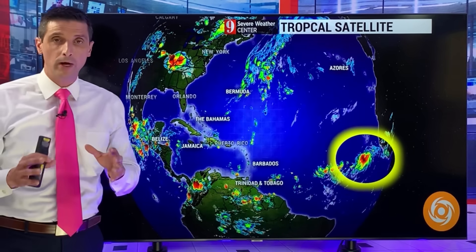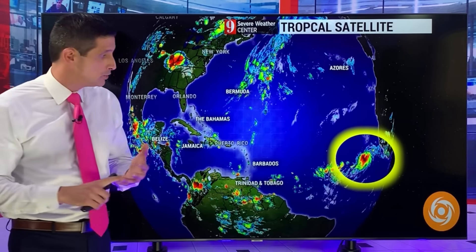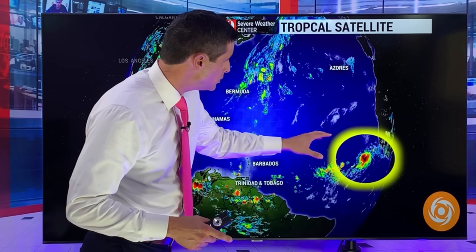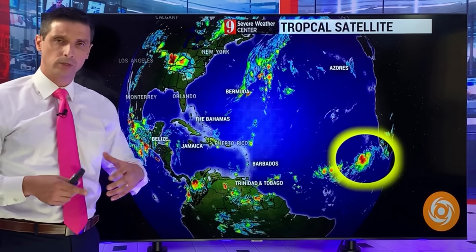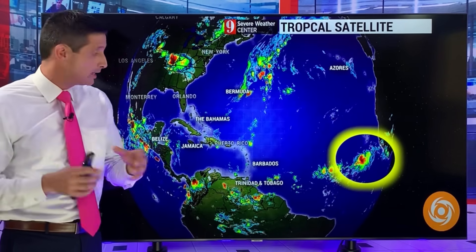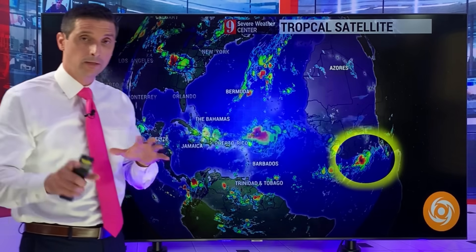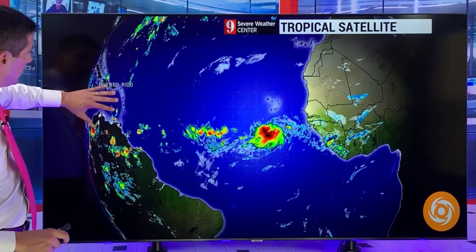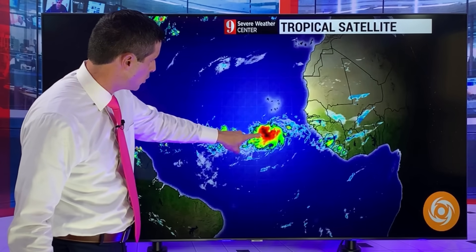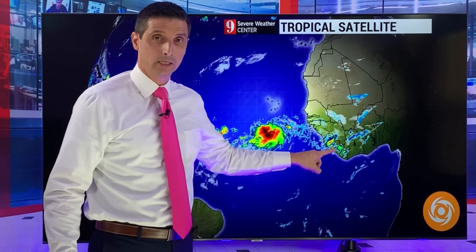Here's what's going on. I want to get into the American model, the European model, and the Canadian and German models — the ICON — because this tropical wave is a little ahead of schedule. None of the modeling was really picking up on it this much the last couple days. I want to show you where it could end up down the road. I do believe it could develop potentially into the next tropical storm. There are actually two areas I'm watching: one is the strong tropical wave or tropical disturbance, and then there's another strong tropical wave that's about to come off Africa.